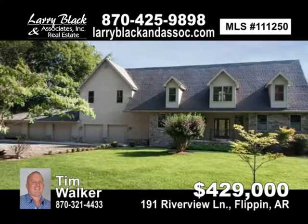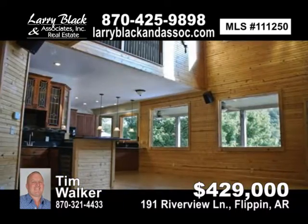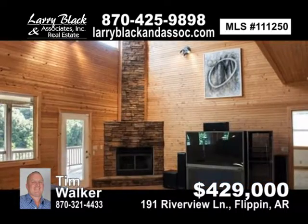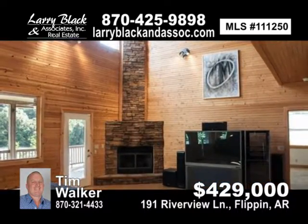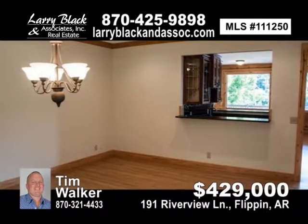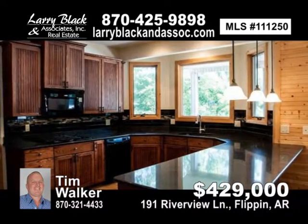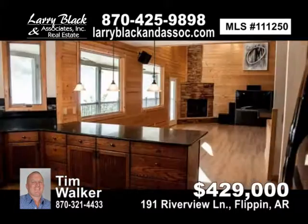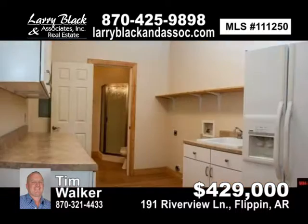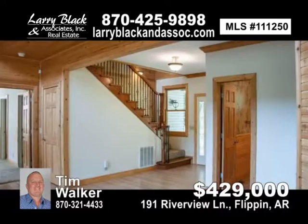Gorgeous three-bedroom, 3.5-bath home with 214 feet of river frontage and a 180-degree view of the river on 1.19 acres, more or less. Gourmet kitchen with black stone countertops, gas cooktop and double oven. Wet bar with ice machine and wine cooler. Separate living and family room. Game room. Exercise room. Formal dining room. Music room and more.